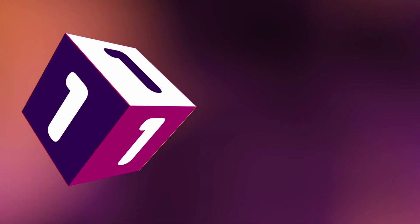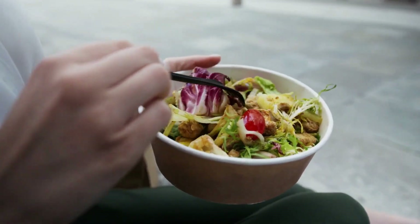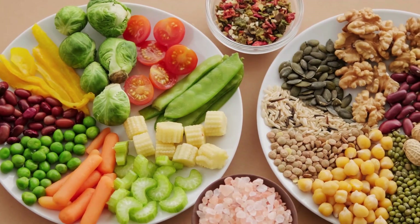Step 1: Diet and Nutrition. When it comes to achieving the ideal male physique, paying attention to diet and nutrition is paramount. The focus should be on consuming real, single-ingredient foods that provide necessary nutrients for optimal health and body composition.